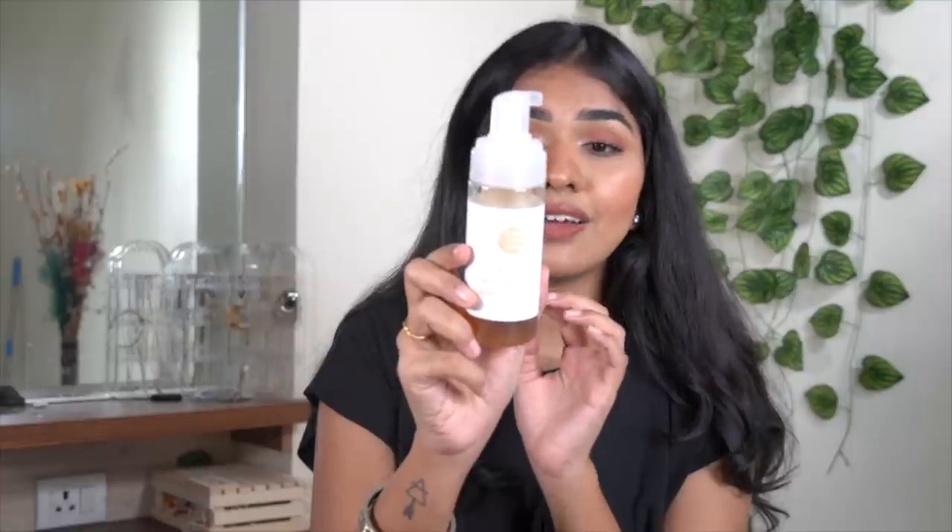Next one is from Forever Earth Skin Care — their Purifying Willow Bark Foaming Face Wash. I fell in love with this from the minute I started using it. It has tea tree oil and willow bark, which contains salicin — salicylic acid is actually derived from salicin — so it's extremely anti-inflammatory and antibacterial. You can see I've used a lot of it; I've been really enjoying this.